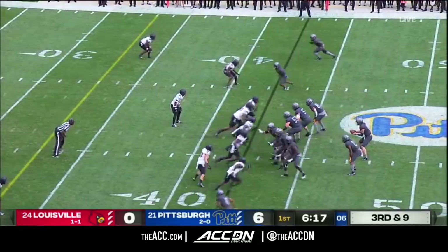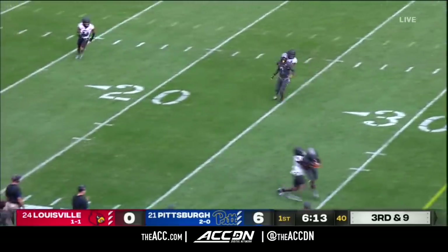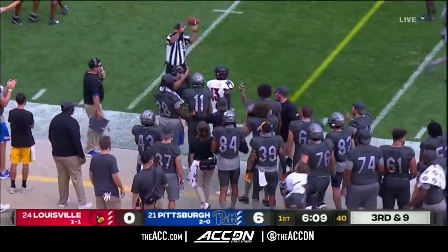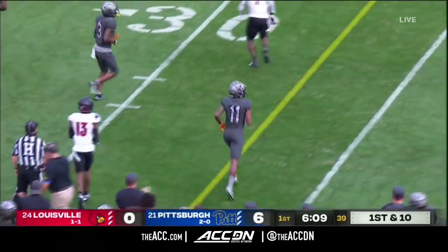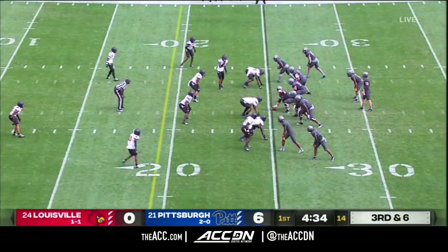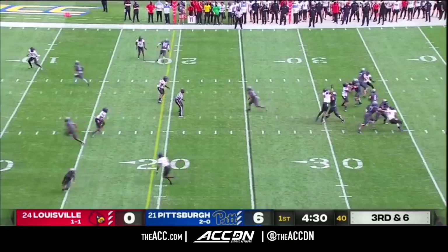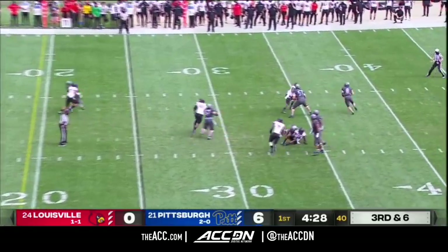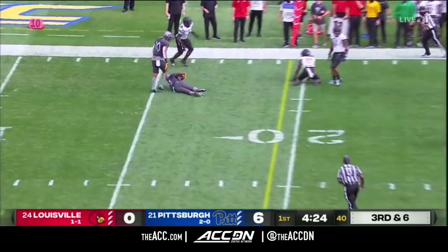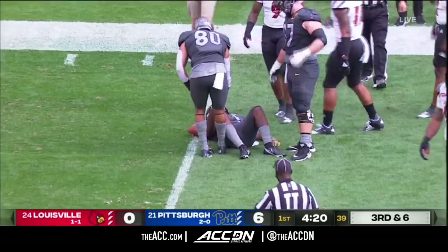Down and nine here for the Panthers. Pickett zips it down the field — that is the first catch of the year for Taysir Mack, who returns to the lineup for Pat Narduzzi after missing the first couple of weeks. With Addison on the perimeter, Pickett looked that way to start, then dances away again from pressure, throws back across — the catch is made. A.J. Davis took a big lick but held on for the first down. And Davis is down.